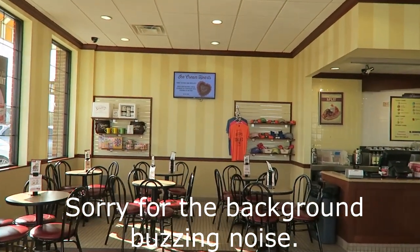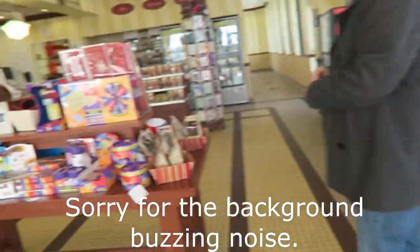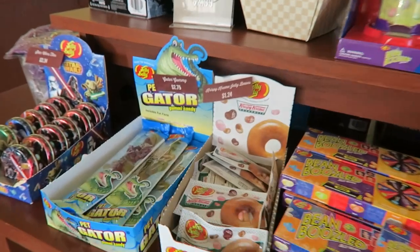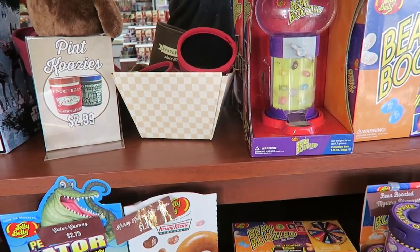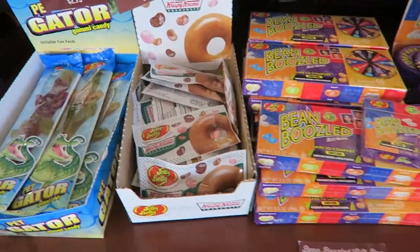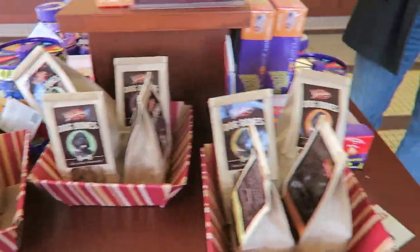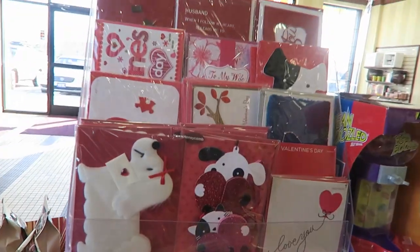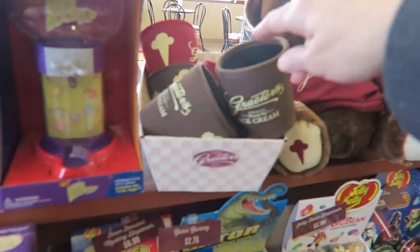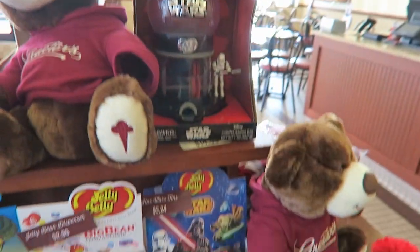They have t-shirts and hats that you can buy, and they have — I've been looking for these all over and they're here! They have Grater's dog bones! They also have Valentine's cards to put around your pots of ice cream.